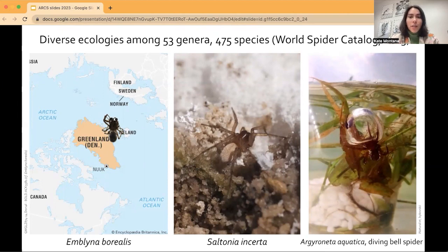Some of them are found in the really northernmost parts of the world. Others are found in desert salt flats, some of the hottest air and ground temperatures on Earth. And still others are aquatic, and they actually can make an air bubble to allow themselves to live underwater.